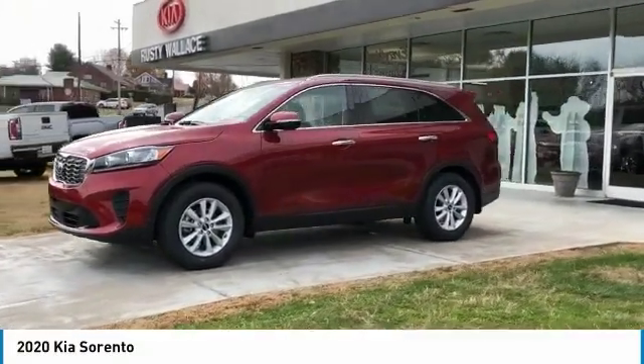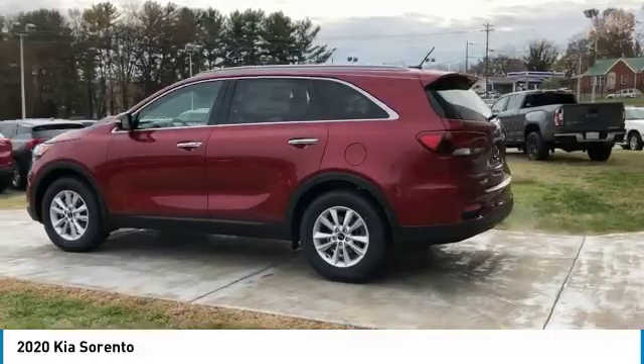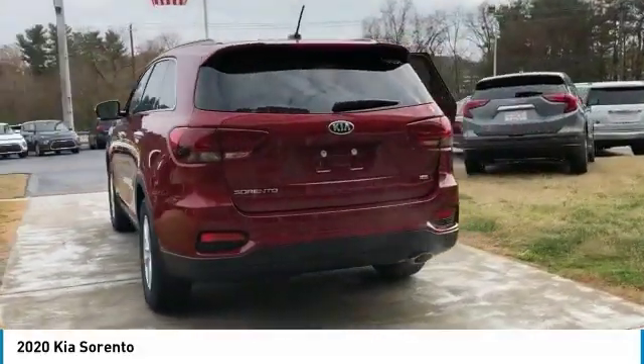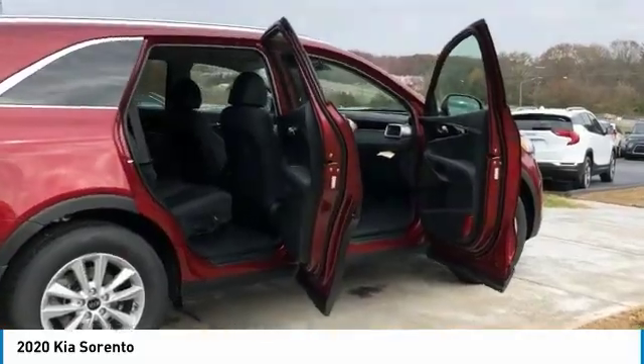Stop by and take a look at the 2020 Sorento. The Kia Sorento is a comfortable riding, powerful, compact SUV loaded with impressive standard features. Take one look at its stylish, sleek design and you'll want to cross over to a Sorento. Here are some of this vehicle's great options.